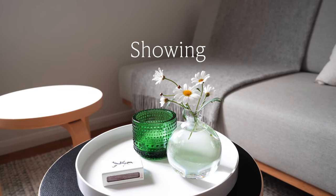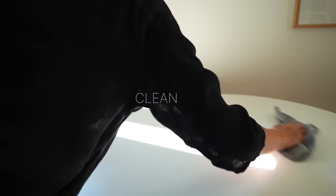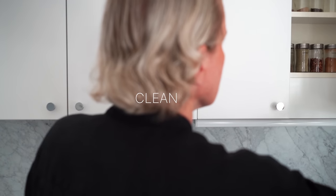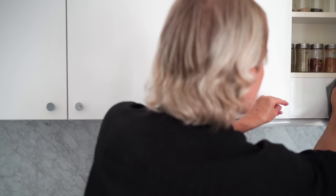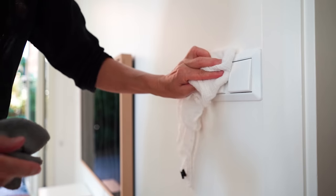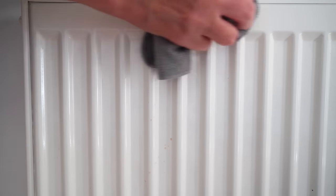Preparing for the showings is a whole different level in terms of getting ready. I know what I look for in places I tour, so I made sure my apartment was squeaky clean. When potential buyers can see dirt and grime it's not that enticing to purchase, and if they have little imagination or are squeamish it might be a deal breaker.